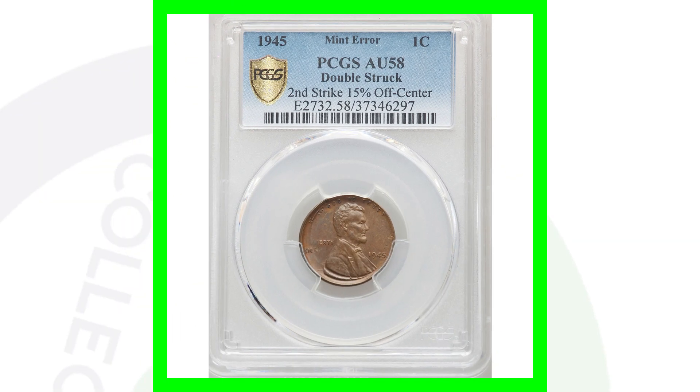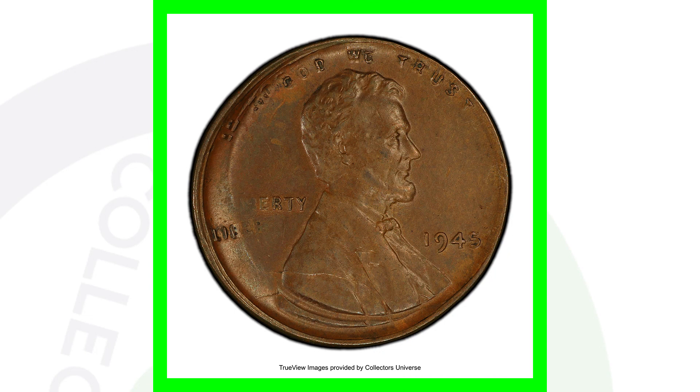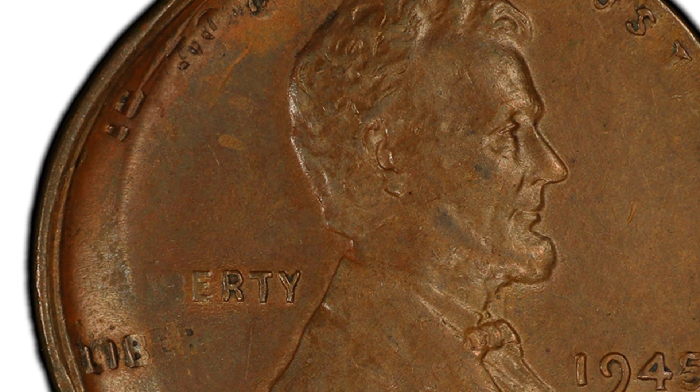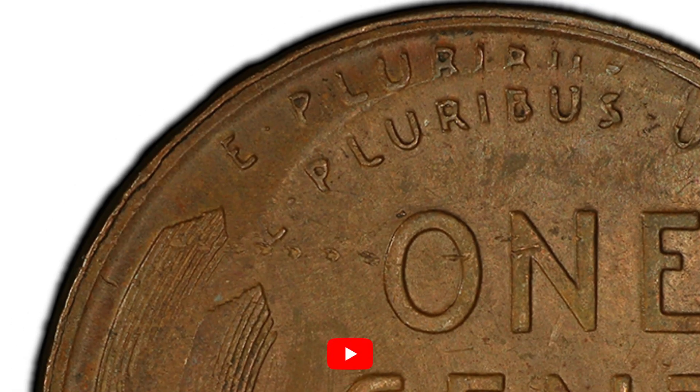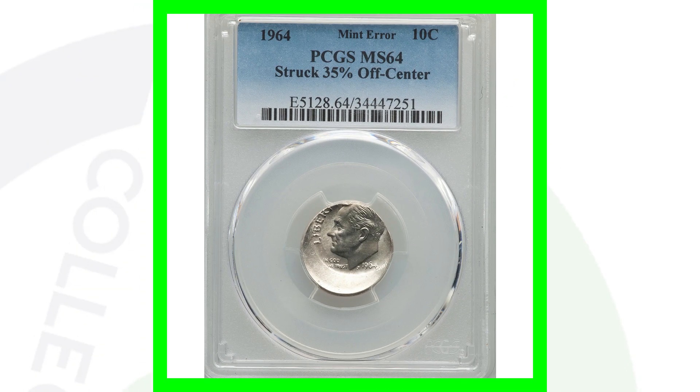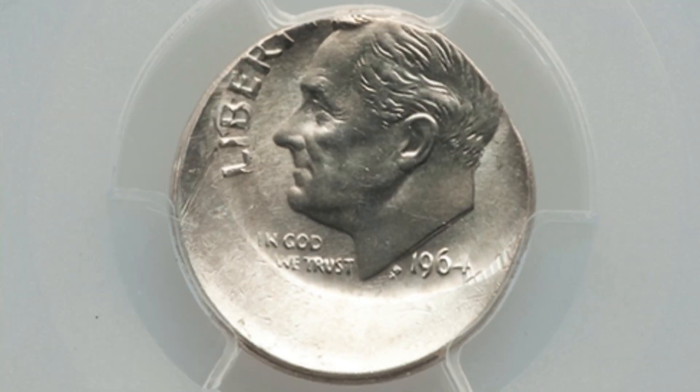Moving on to another double strike — a 1945 Wheat Penny. The 1945 wheat penny is a very common coin unless you have it in an extremely high grade or have some type of mint error like this. As we can see on the left side of the coin, it has been double struck; the second strike is 15% off center. We'll see that on the reverse as well. This is an awesome coin — the penny ended up selling for over $480.